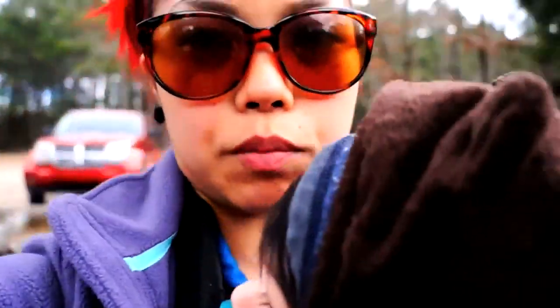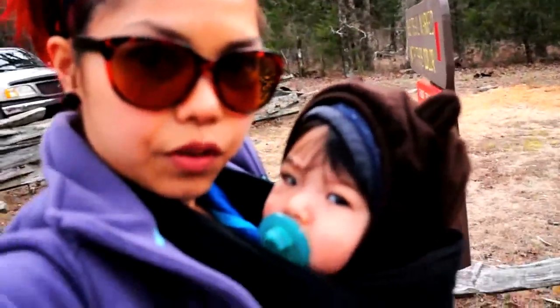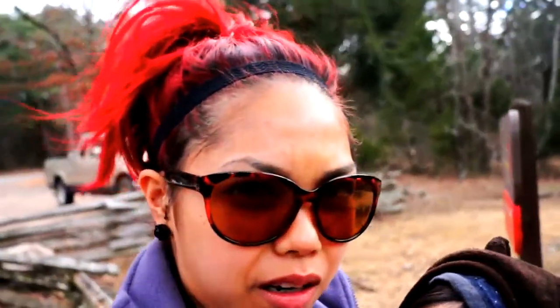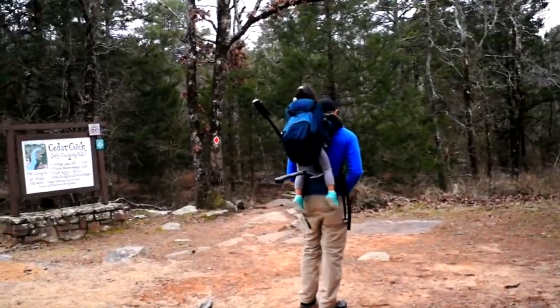We are getting super close — about three miles left till we get to the state park. The view so far, because we're going up the hill, is so pretty. I'm really looking forward to this hike. This is called the Cedar Creek Trail and I have little Caden strapped on to me. It's pretty windy out here.